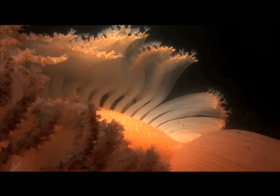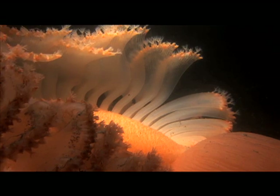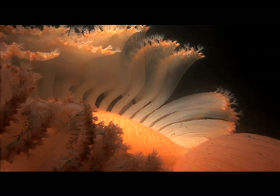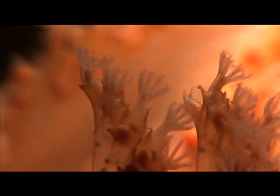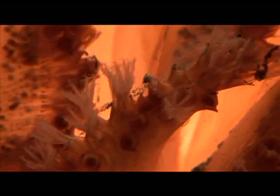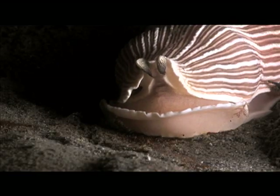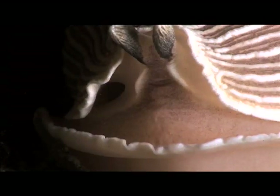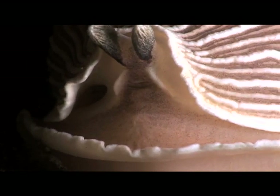Their secret can be found within the sea pens. For not only does the sea pen provide nourishment for the nudibranchs, it provides a defense. It's a cycle of reliance. Inside the sea pen is a special chemical compound. With several internal modifications, the striped nudibranch is able to convert this consumed chemical into a toxin it then uses to ward off potential predators.